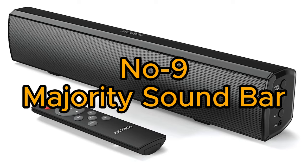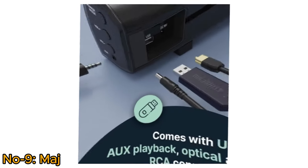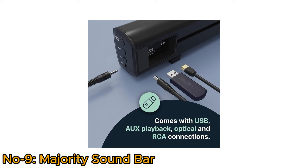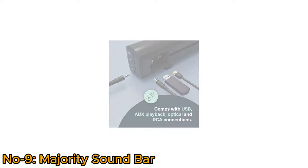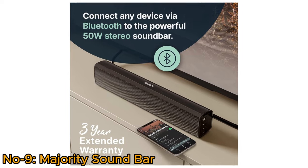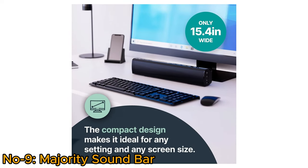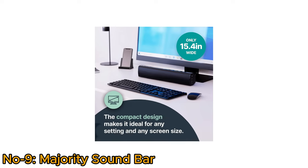Number 9, Majority Soundbar. The Majority 15-inch soundbar for TV, known as the Baufel Soundbar, offers versatile connectivity with Bluetooth, AUX, RCA, Optical, and USB options. This powerful 50-watt dual stereo soundbar can easily connect with any device via Bluetooth. Only 15.4 inches wide, this compact and slim device enhances home audio for small spaces, PCs, or TV setups.